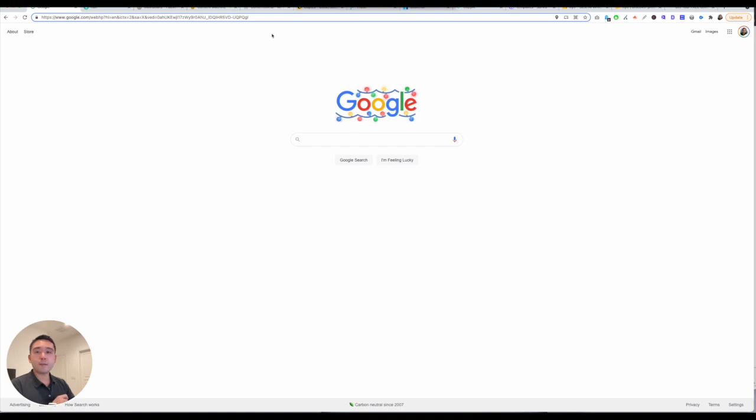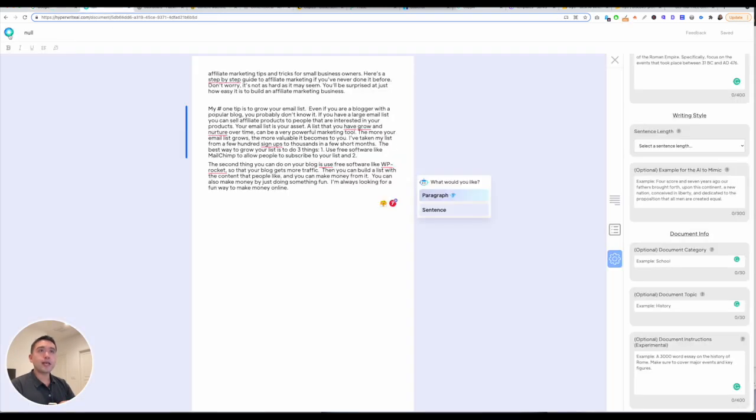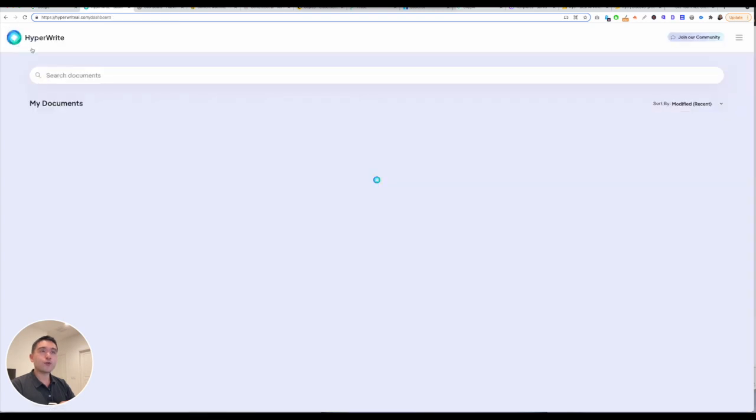The 10th best AI copywriting software is HyperWrite. This is a completely free AI content writer tool. So for all of the people out there asking what's a free one, this one is completely free — you don't give it your credit card information whatsoever.